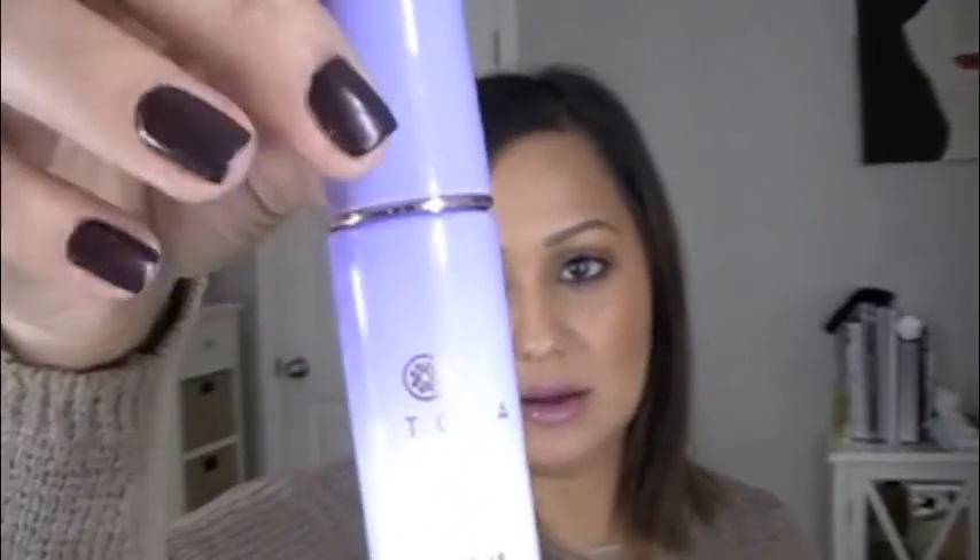I also got the Tatcha Luminous Dewy Skin Mist. All I know is that Kim Kardashian uses it, it's expensive, and people really love it. I personally haven't tried it yet, but the girls at Sephora really love it — they're constantly bathing themselves in it. I'll let you guys know how that goes. I also got the Tatcha Luminous Deep Hydration Firming Serum, which I'm kind of excited about. This is a deluxe sample size so I can get a few uses out of it. I'm excited to try this and I'll let you guys know how it works.